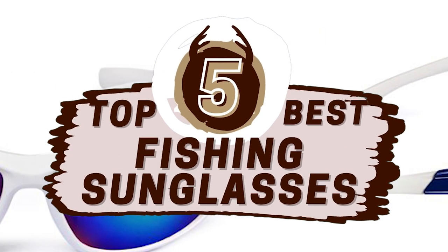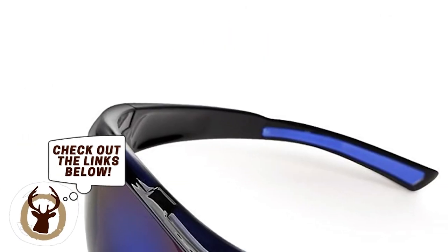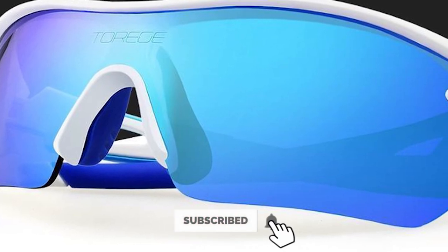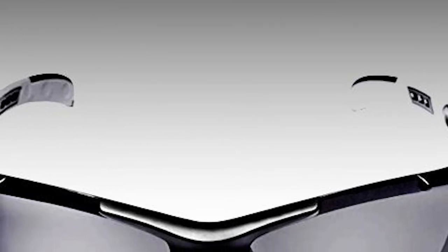There you have it, our top 5 best fishing sunglasses on the market. Check out the links in the description below for detailed information and the latest pricing. If you thought this video was helpful, please smash that like button and consider subscribing. If you didn't, let me know why in the comments below. Thanks for watching and I'll talk to you in the next video.